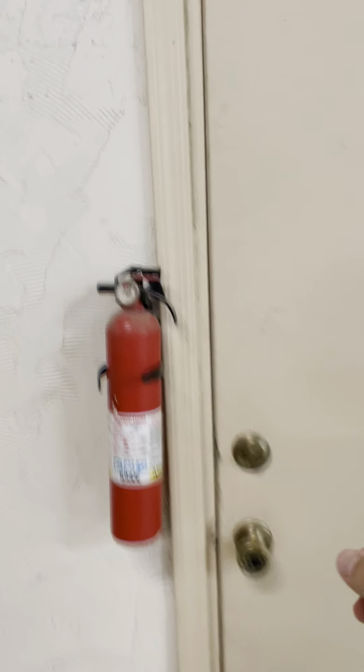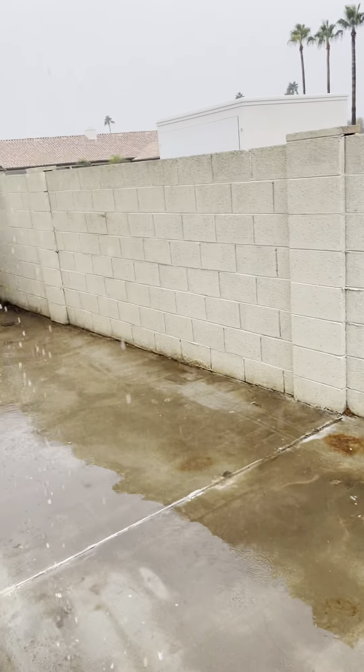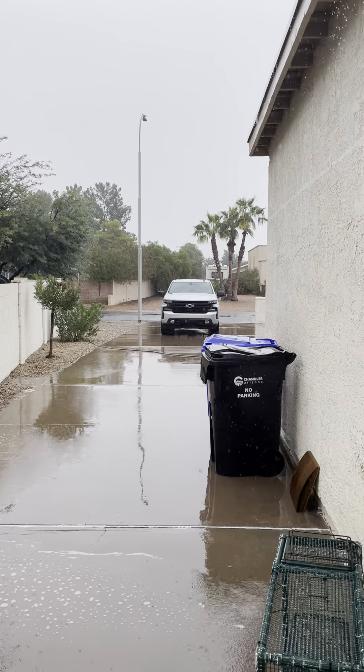Let's see what's out this side. Side of the house roof. There's my truck right there — there's the driveway.